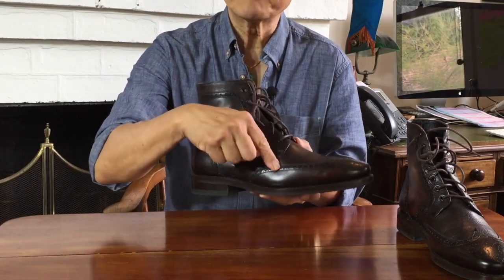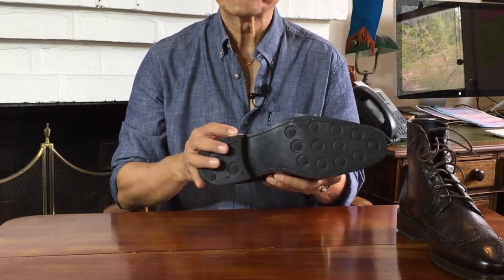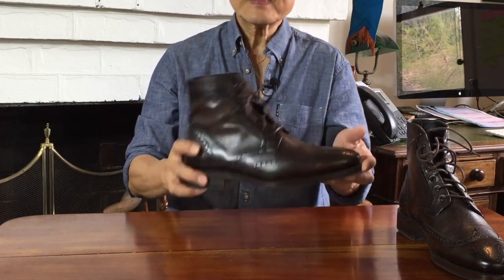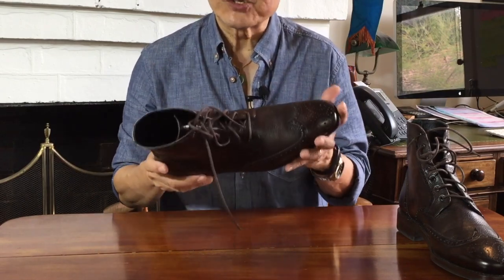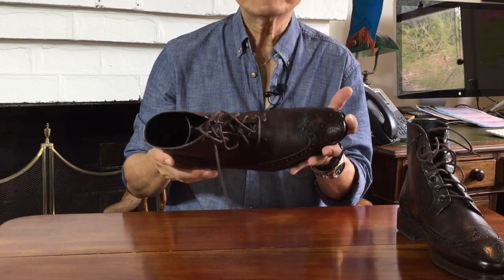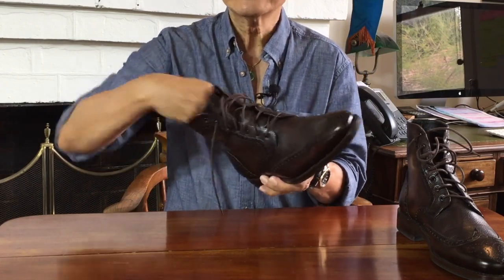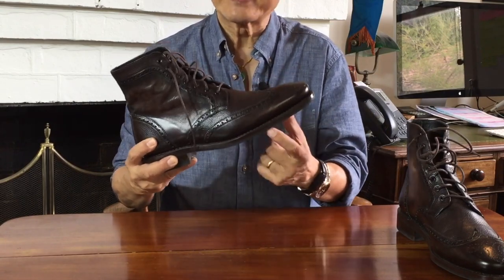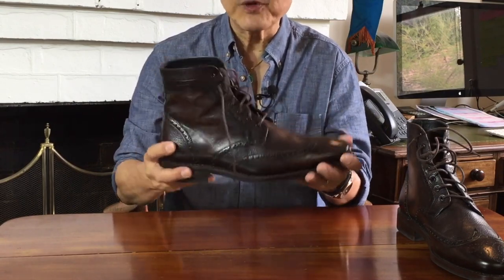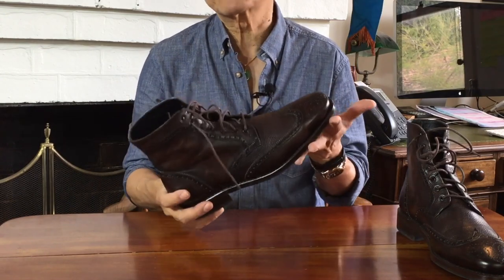Inside there is a cork midsole, a shank and a leather Poron insole. The use of a welt in the construction means there's a cavity formed, and this is filled by a cork filling on the inside. The ideal sole makeup is supposed to be a combination of cork and leather, because both mould to the shape of your footprint over time to create a uniquely shaped and supposedly more comfortable footbed.